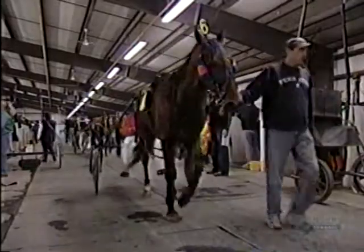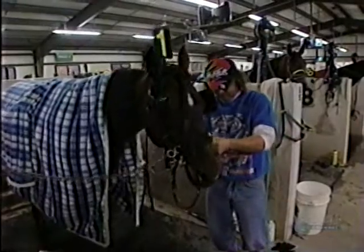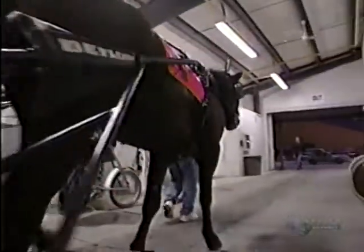Tonight, the sixth race at Mohawk Raceway has a purse of $22,000. And this horse, named Donald Rankin, is getting ready to start. He's not expected to win, but tonight he has science on his team.